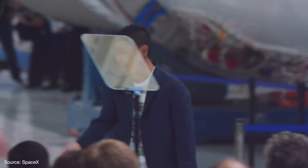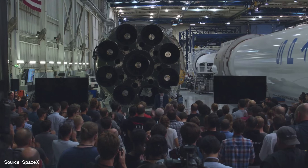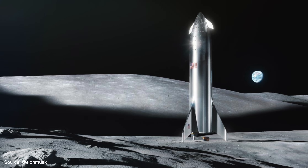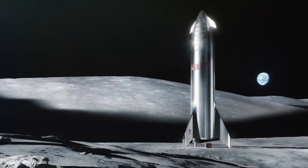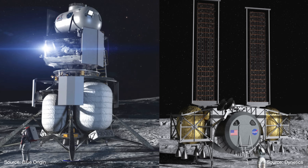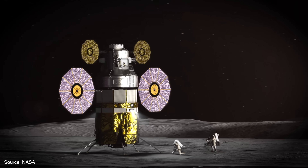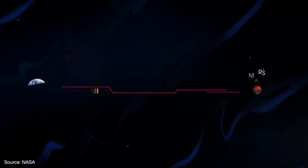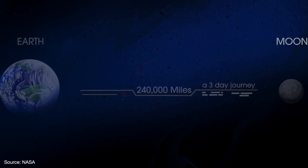SpaceX plans to circle the moon on a trip financed by Japanese billionaire Yusaku Mizawa, who will also take a group of artists with them in 2023. They'll be traveling on Starship, a fully reusable system currently in development, which will eventually be modified to land on the moon. SpaceX is one of three companies selected by NASA to design a lunar landing system, competing against Jeff Bezos' Blue Origin and the relative newcomer Dynetics. This is the agency's first step toward a long-term presence on the moon — and ultimately, Mars. NASA hopes to send humans to the red planet in the 2030s, but everything it wants to do there, it must first do on the moon.